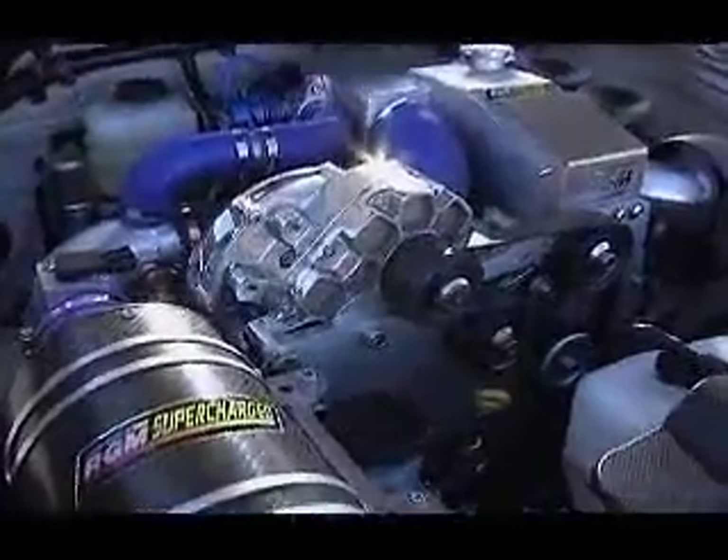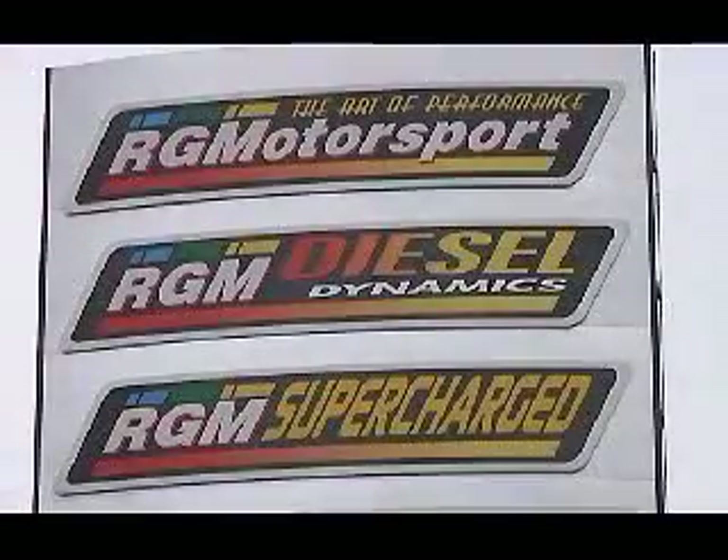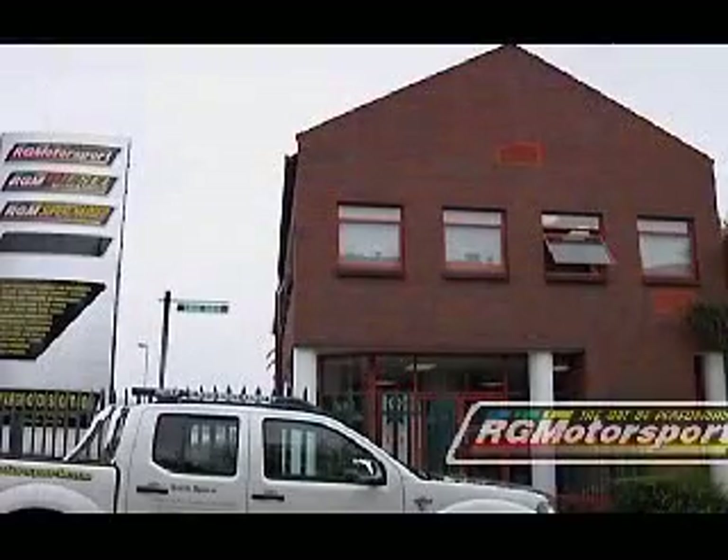Rob Green Auto Services and Motorsport was established in 1992, consisting of a dynamic infrastructure led by brothers and partners Rob and Steve Green.